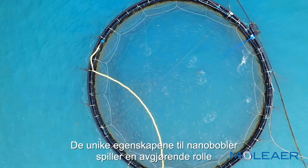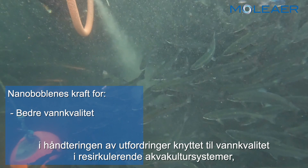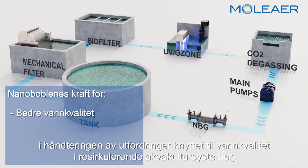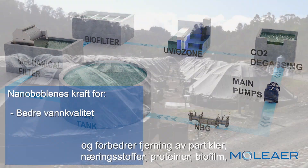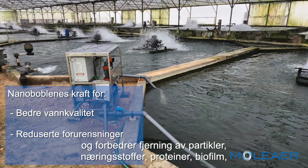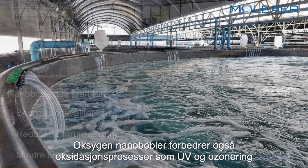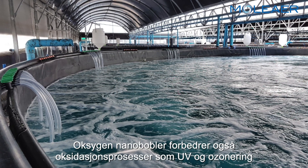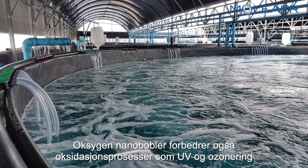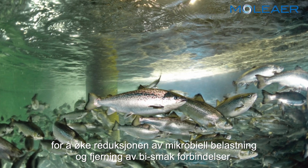The unique properties of nanobubbles play a critical role in addressing water quality challenges in recirculating aquaculture systems, improving the removal of particulates, nutrients, proteins, biofilms, and pollutants through fractionation and oxidation. Oxygen nanobubbles also enhance oxidation processes like UV and ozonation to improve microbial load reduction and off-flavor compound removal.